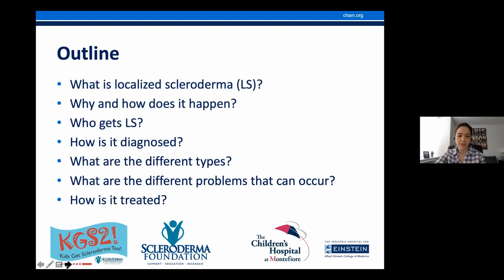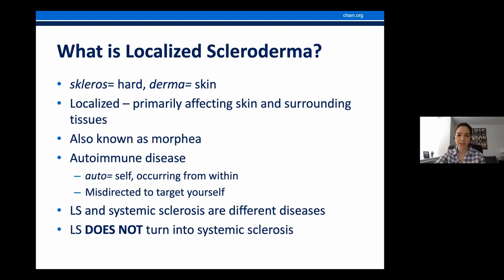First, what is localized scleroderma? I like to start by understanding the words. Scleroderma is derived from the Greek word 'scleros,' which means hard, and 'derma,' which means skin. So scleroderma means hard skin. We use 'localized' to differentiate it from the systemic form — localized primarily affects the skin and surrounding tissue, whereas the systemic form can affect internal organs. This disease is also known as morphea, a term commonly used by dermatologists.